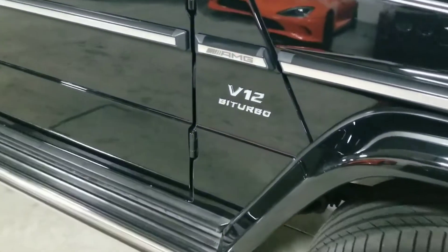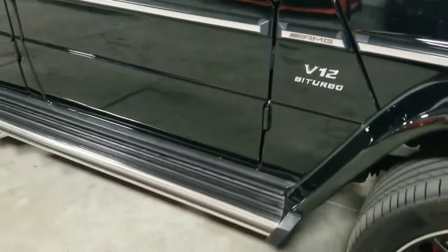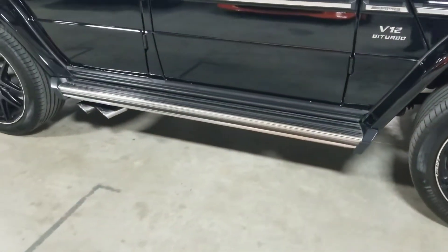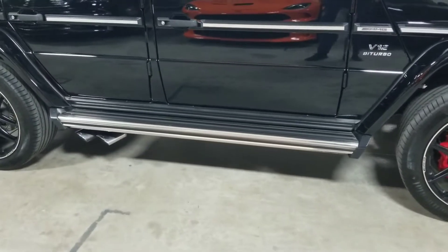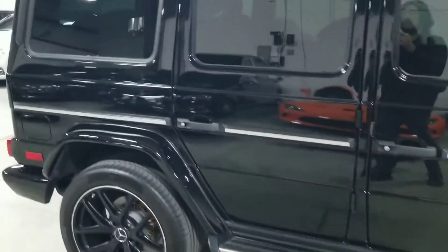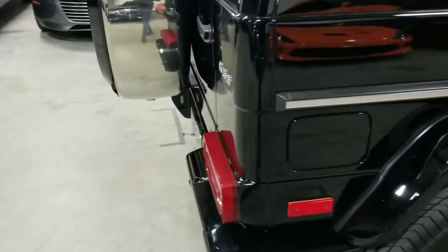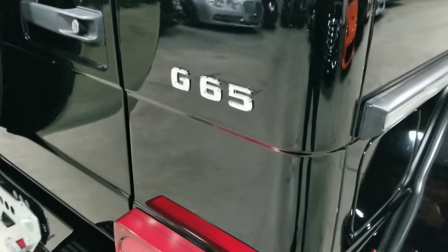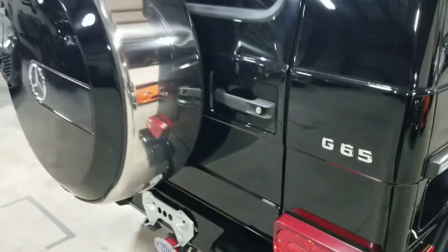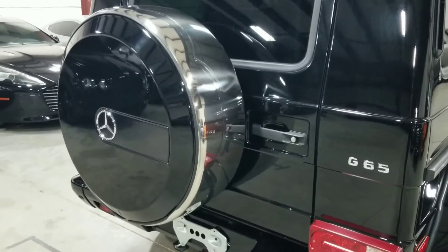This is the G65, so it features the bi-turbo V12 engine. Looking towards the bottom, we see the nice side steps — easy to get in and out of this vehicle — as well as the side exit exhaust. Coming around towards the back, we see the G65 badge and the rear-mounted spare tire with the Mercedes cover on it.